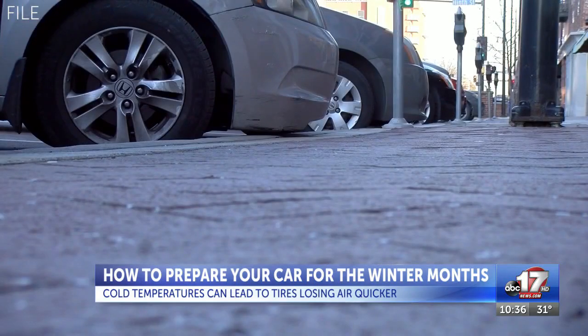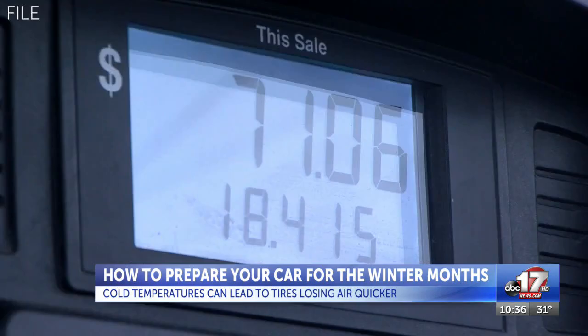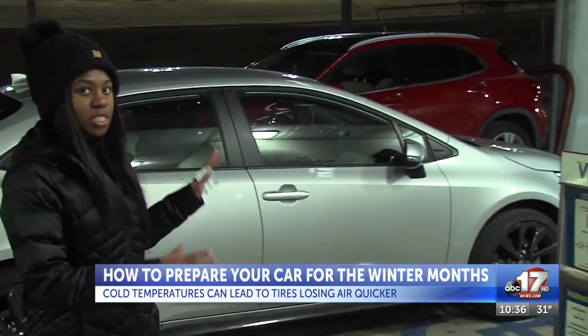Not having enough air in the tires can also cost you money, as it can lead to poor gas mileage and in turn cost you more at the pump. That's why heading to your nearest gas station to fill them up with air will be the best thing you can do this season.